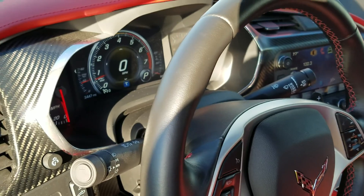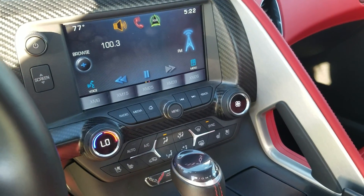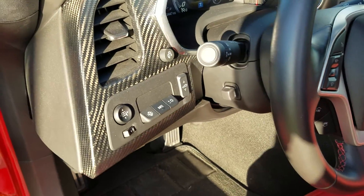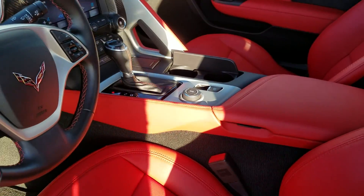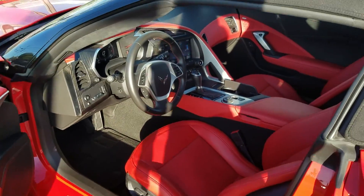And of course, this is a 3LT, so you've got every option imaginable, including heated and cooled seats, Bluetooth, heads-up display, electric top, select mode for your exhaust system and your terrain, and a Bose audio system.